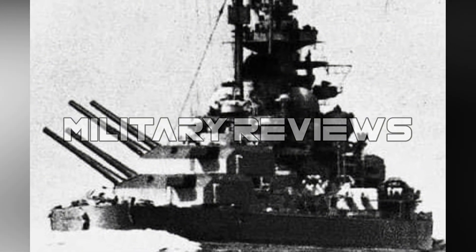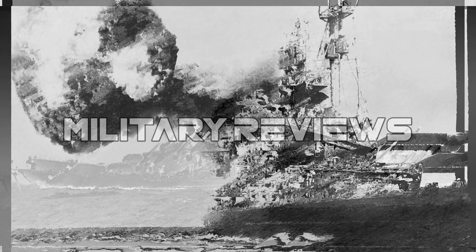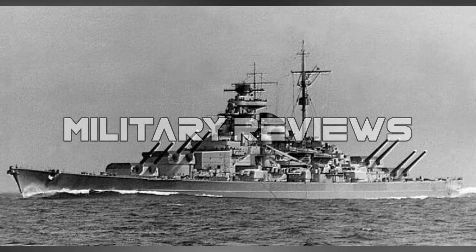Practically the entire British Home Fleet was immediately sent into action to intercept it. Two cruisers made contact off the coast of Iceland, and the battleship Prince of Wales and battlecruiser Hood soon engaged it. After destroying the Hood with a shell that exploded in the magazine, the Bismarck escaped into the open sea and soon began heading for Brest in German-occupied France.